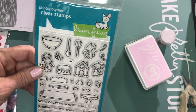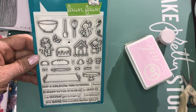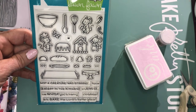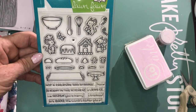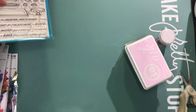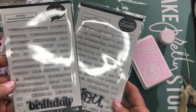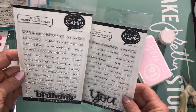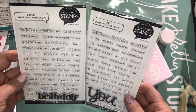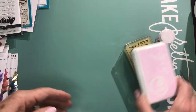Buffalo Stamps had a special deal with Lawn Fawn: if you bought some of the new release dies, you could pick up stamps from older collections hanging on the wall. I have the oven, the stove, the jelly bean jars, and all that stuff, but I don't have this one, so I got it for 50% off — and the mice are so cute. I also grabbed these two Photo Play stamp sets with sentiments. I already have the dies that these fit into and one of the other sets, and these were buy one get one free.